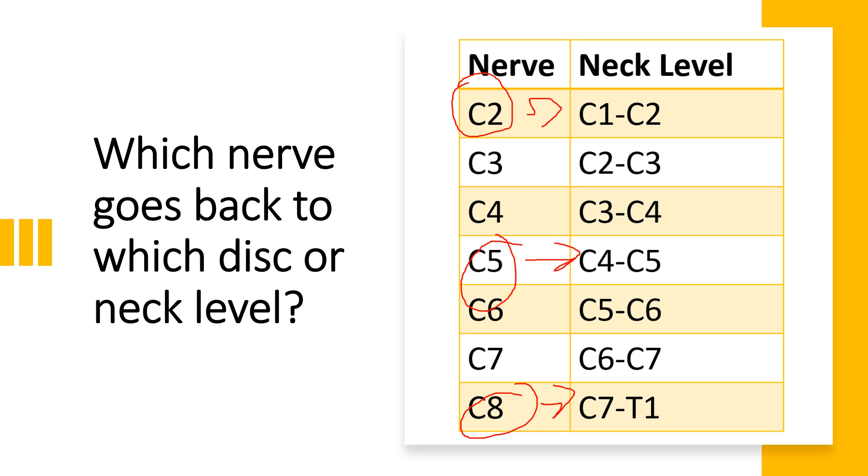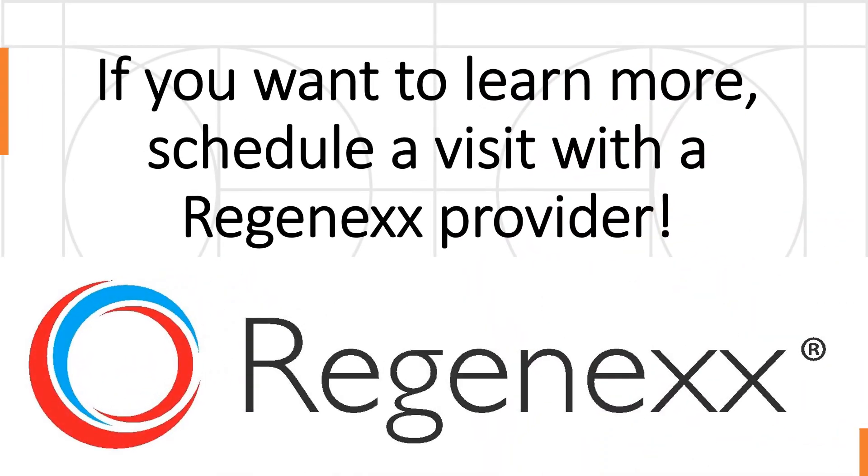So now you know where your issues are. And when you go into the doctor to get treated, you're going to be able to confidently say, I'm pretty sure I have problems at C4/5 — even though it doesn't look like that on the MRI, that's where my nerves have issues. If you want to learn more, schedule a visit with a Regenix provider and we can help you dial all this in. Thanks so much for watching and have a great day.